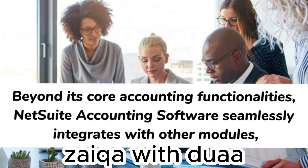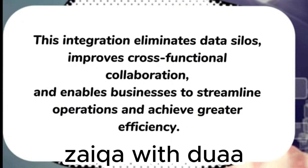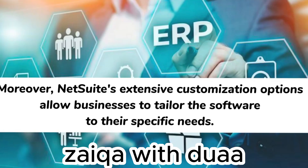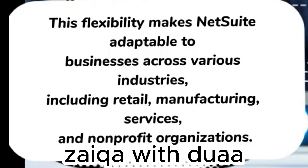Beyond its core accounting functionalities, NetSuite accounting software seamlessly integrates with other modules such as inventory management, CRM, and e-commerce, creating a unified platform for end-to-end business management. This integration eliminates data silos, improves cross-functional collaboration, and enables businesses to streamline operations and achieve greater efficiency. NetSuite's extensive customization options allow businesses to configure workflows, set up approval processes, and define user permissions to match their organizational structure, making it adaptable to retail, manufacturing, services, and non-profit organizations.